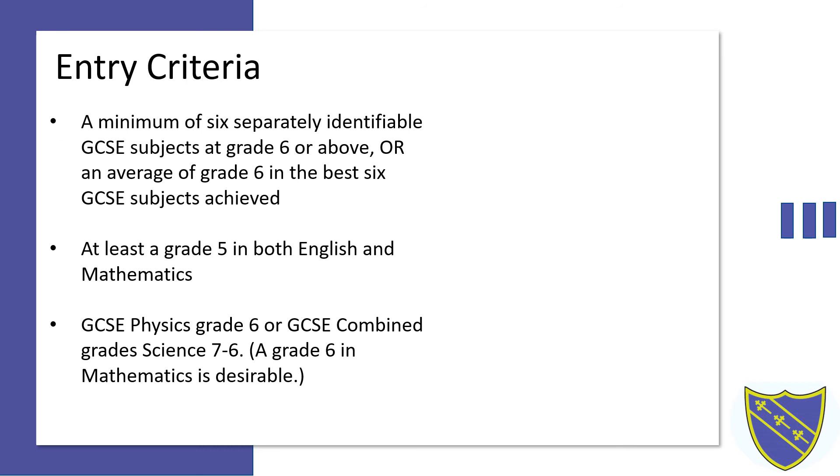In terms of entry requirements, a minimum grade 6 in mathematics is required, along with at least a grade 5 in both English and mathematics. A GCSE physics grade of 6 is required, or for GCSE combined science students, a grade 7-6.